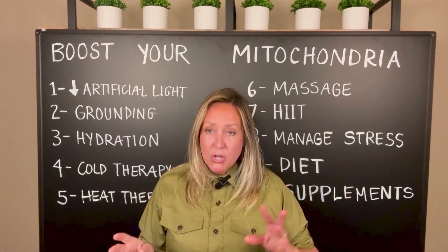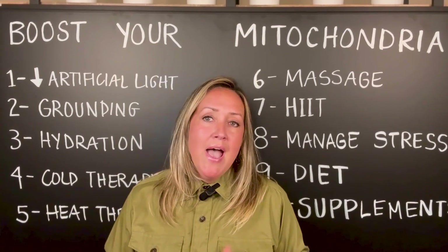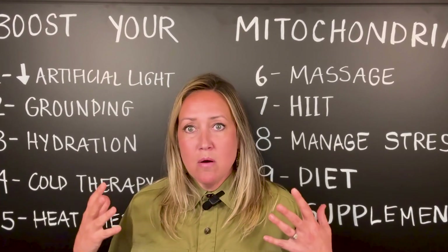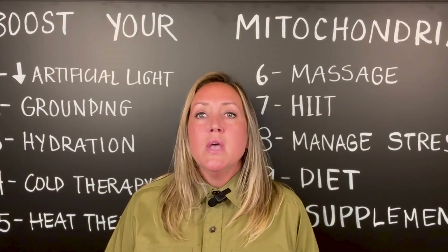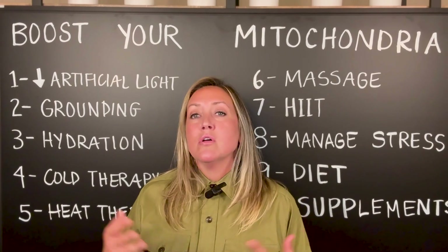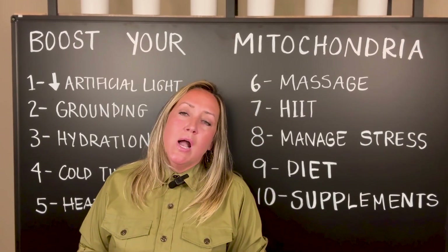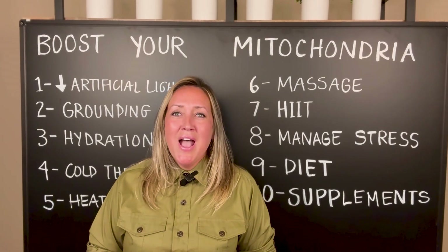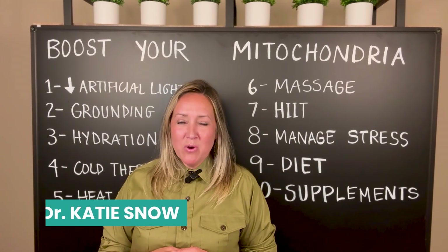Thank you for watching. This was fun making this video — just talking about how we can lead healthier lives, how our mitochondria are performance machines in our cells, and making sure we can keep them from being damaged and also make them more abundant in number. I'm Dr. Katie Snow, helping you transform your health naturally.